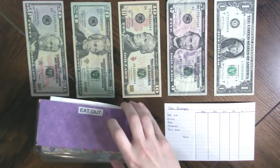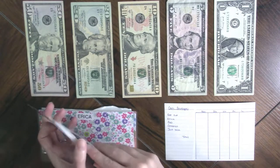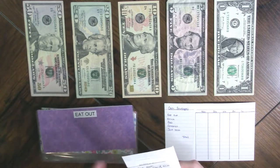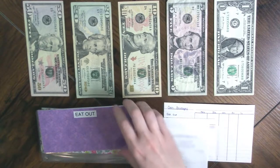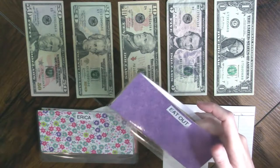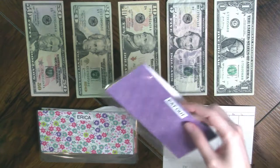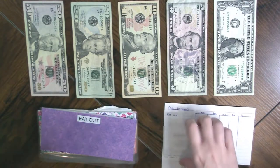There are not a whole lot of transactions to record, but there are some. So we're going to look at the eating out envelope. We had $40 in here. The way that I work the cash envelopes is if I spend money out of here, I always ask for a receipt and I'll just slide the receipt in there until the end of the week.